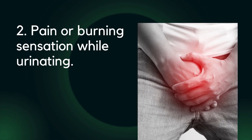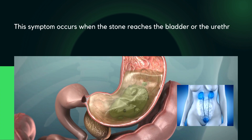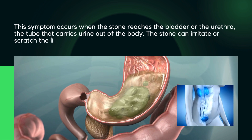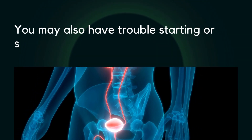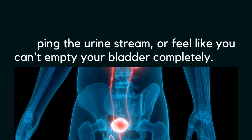Two: pain or burning sensation while urinating. This symptom occurs when the stone reaches the bladder or the urethra, the tube that carries urine out of the body. The stone can irritate or scratch the lining of the urinary tract, causing pain or a burning sensation when you urinate. You may also have trouble starting or stopping the urine stream, or feel like you can't empty your bladder completely.